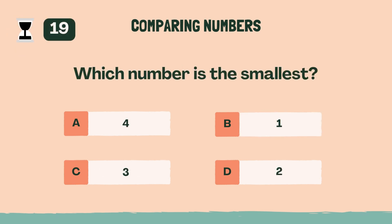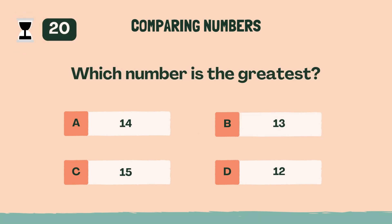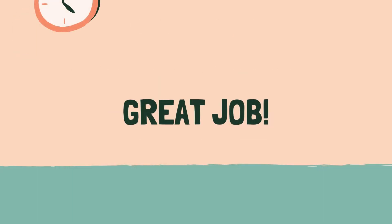Which number is the smallest? The answer is B, 1. Which number is the greatest? The answer is C, 15. Great job. Ready for some shapes and patterns?